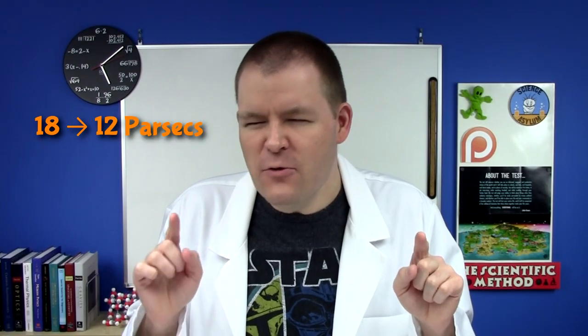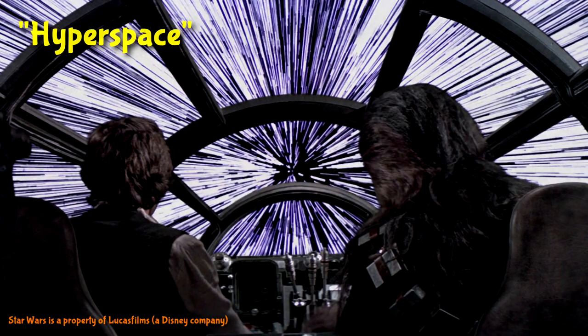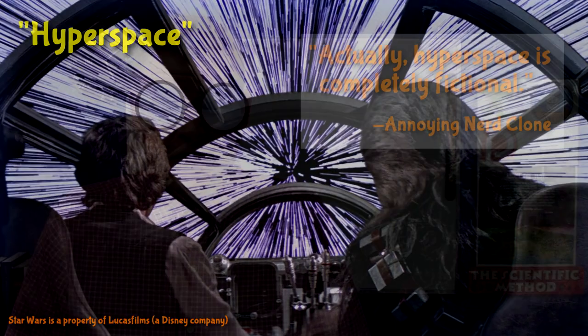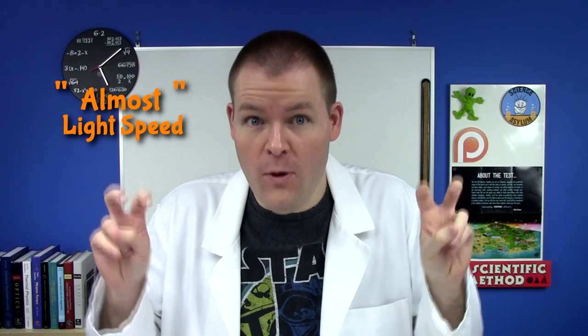So the question remains: how do we turn 18 parsecs into 12? The ships in Star Wars jump into something called hyperspace. Actually, hyperspace is completely fictional — but it doesn't matter, just go with it. We can assume the fictional physics of hyperspace doesn't shorten distances, because if that were true, Han wouldn't be boasting about distance. We can also assume that hyperspace isn't just slang for almost light speed, because at nearly light speed, even 12 parsecs would take 40 years to travel. The delivery dates would be totally impractical.